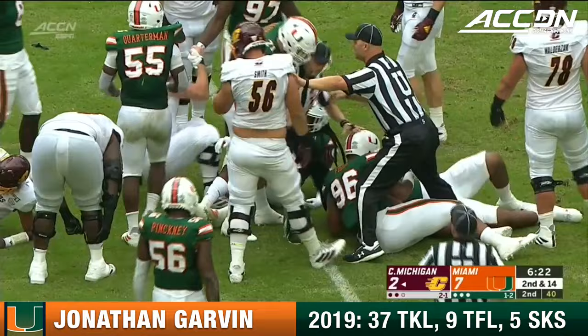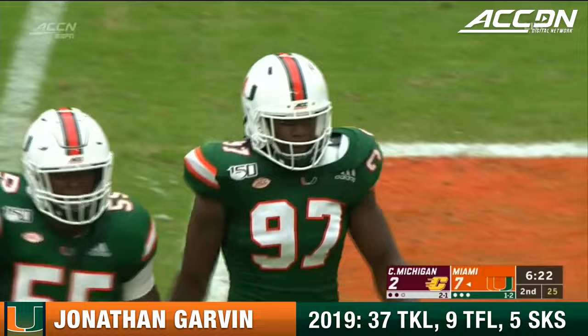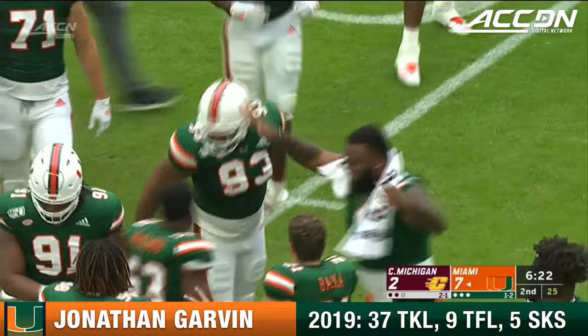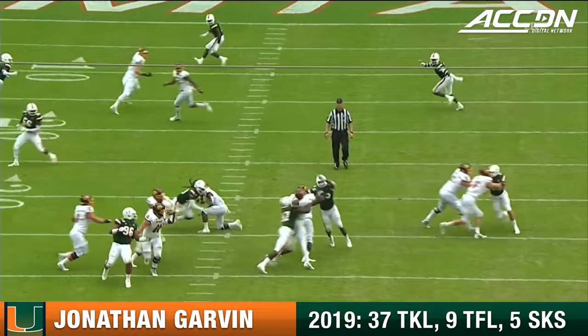Jonathan Garvin got to the quarterback, got the ball out — let's see — Miami's got it. That's Pat Bethel who comes up with the football, and that's exactly what the Miami Hurricanes needed to get this spark going. That's going to be a turnover chain — we'll see who gets to wear it. That looks like big old Pat Bethel falling on the football — sack, strip, and recover the fumble.